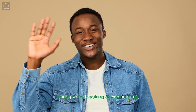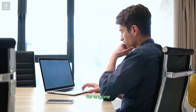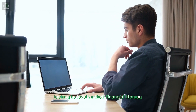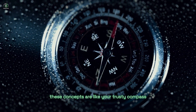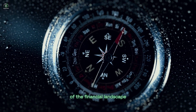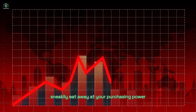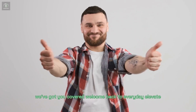Hey there, financial explorers. Today, we're breaking down some key financial concepts that are essential for anyone looking to level up their financial literacy. These concepts are like your trusty compass guiding you through the twists and turns of the financial landscape. Ever wondered what your net worth really means? Or how inflation can sneakily eat away at your purchasing power? We've got you covered.